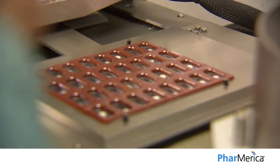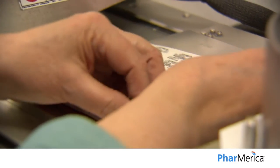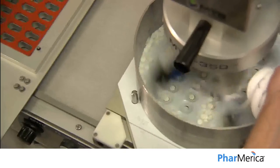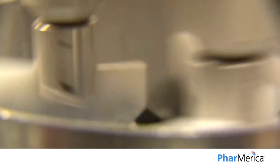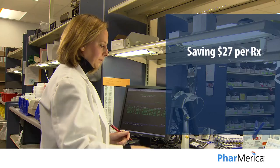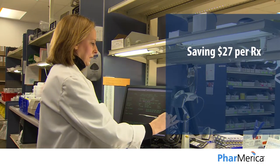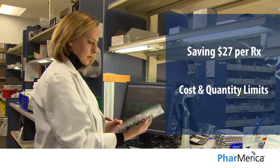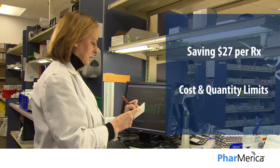When a generic is not available, we identify lower-cost alternatives from our preferred drug list for savings opportunities. Each therapeutic interchange really adds up, saving an average of $27 per prescription. Phamerica also sets cost and quantity limits that reduce your exposure on higher-cost brand medications.